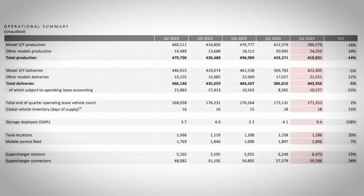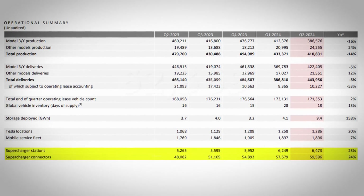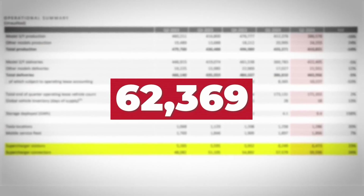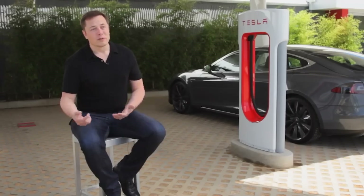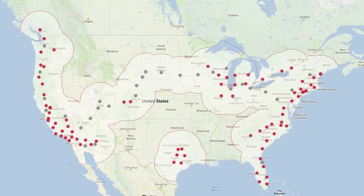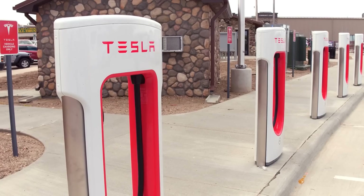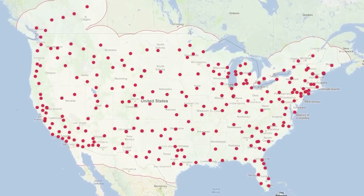Putting these third quarter numbers into context with past deployments, today we should be at over 62,369 supercharging stalls deployed at 6,800 locations worldwide — all this in almost exactly 12 years, since Elon announced the supercharging network on September 24th, 2012. Tesla is clearly still running the show on supercharging, and here's another way the network excels: actual design for humanity.